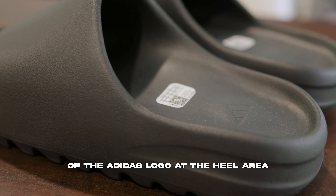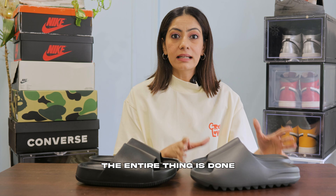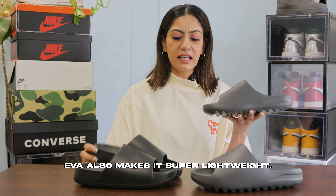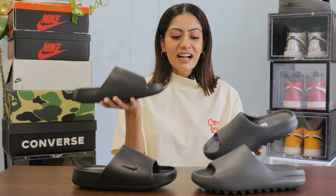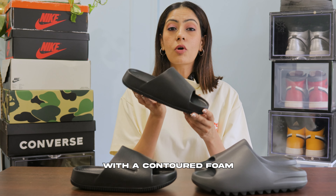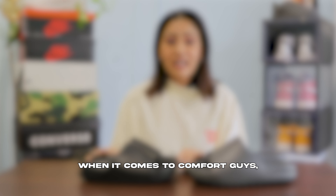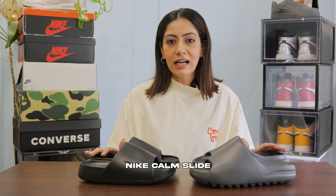Next up is the material. The Yeezy slide is made of injection molded EVA foam, which means the entire thing is done in a single piece. EVA also makes it super lightweight. The Nike KAM slide is also made with a contoured foam created in one piece. When it comes to comfort, the Yeezy slides are much softer than the Nike KAM slides.